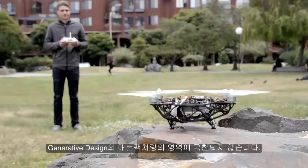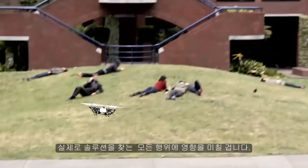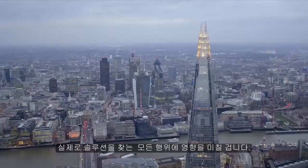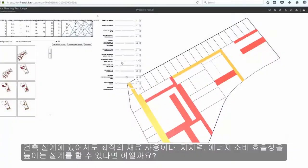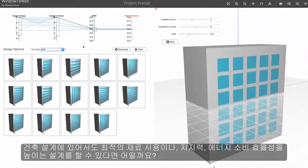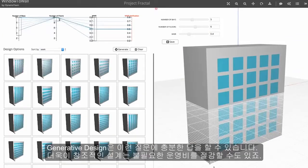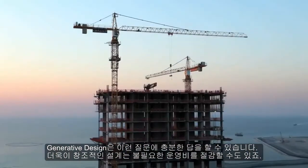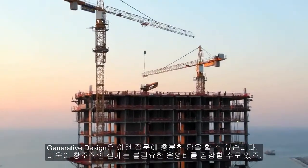Generative design extends beyond manufacturing. In fact, everything that's designed will be affected, including the built environment. How do you create an ideal floor plan? Can we balance structures for material type, strength, and energy consumption? Generative design promises a way to answer these questions and to create designs that avoid waste and control cost.